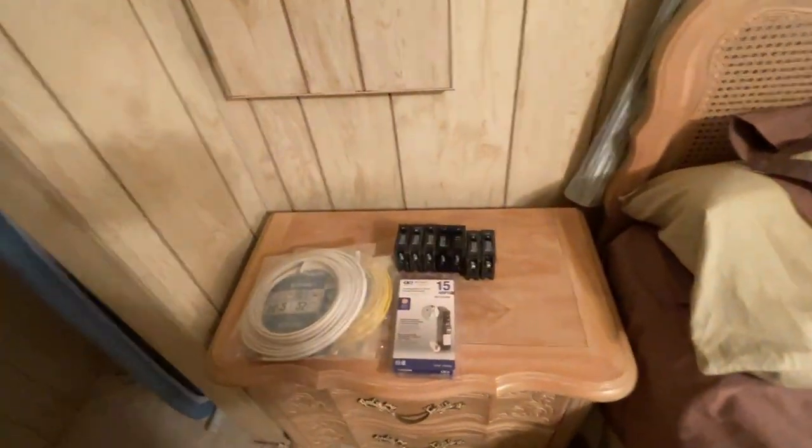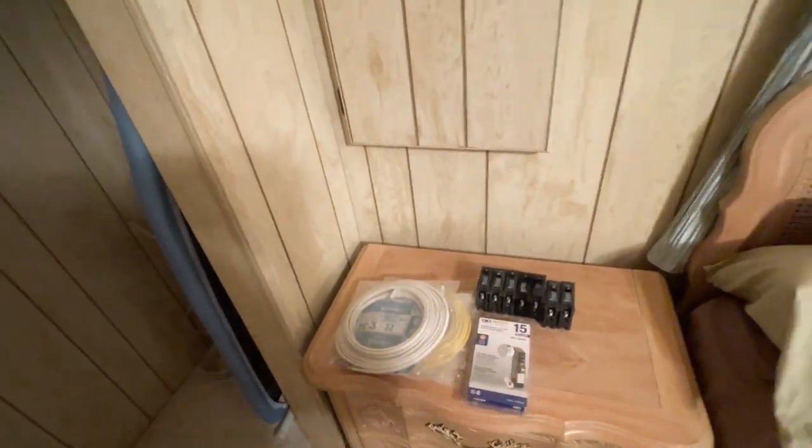Here's the electrical panel — this is the replacement panel, brand new. Here are all the breakers and the wiring, so you really just have to get somebody to install that and you'll be all set.